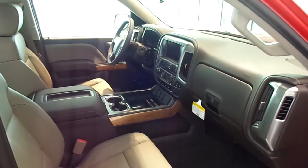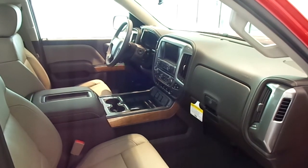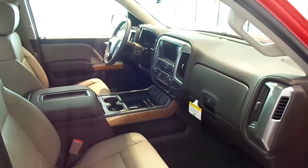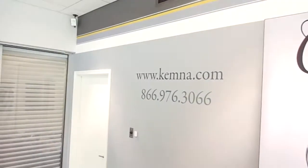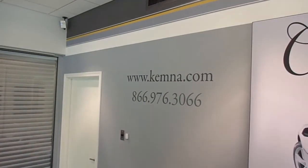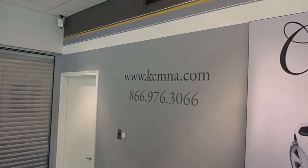You can stop in and check out the all-new line of Chevy and GMC pickups here at Chemnitz and Ogona, or you can give us a call locally at 515-295-2406. You can also visit our website 24/7 at www.chemna.com. Thanks for watching, and have a great day.